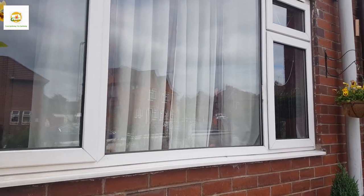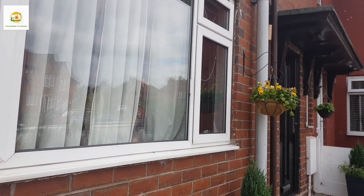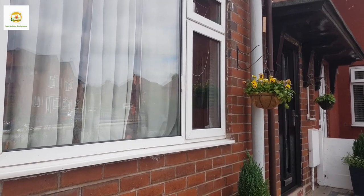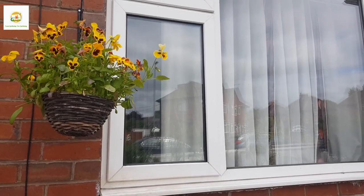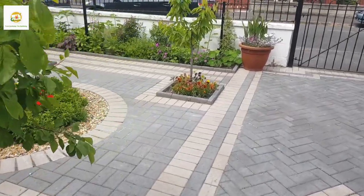I started these pansy plants from seed last year in July and then transplanted them in their final places in September. I overwintered them in my greenhouse and they started blooming for me in April and they have been blooming since then.